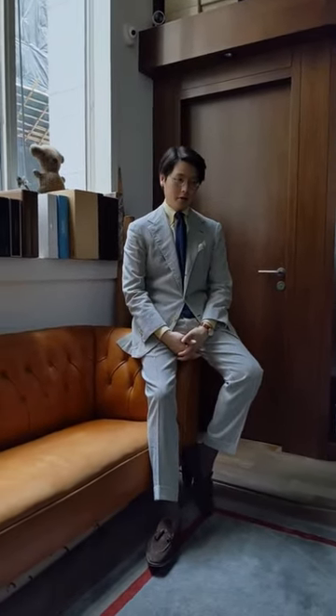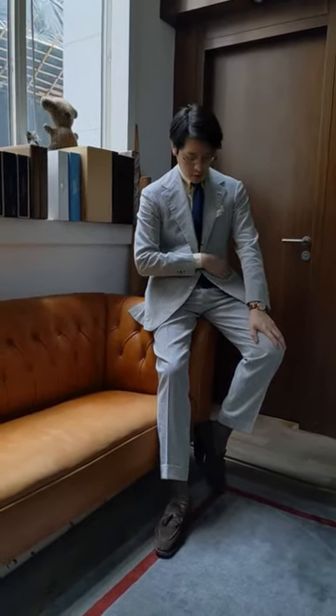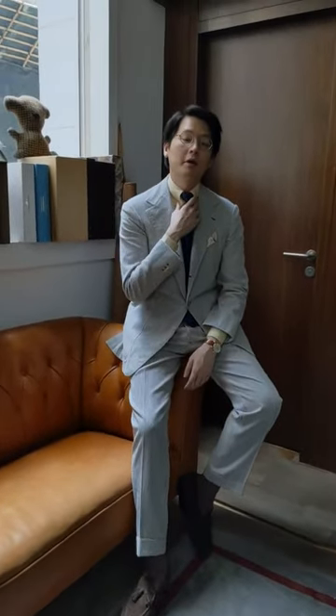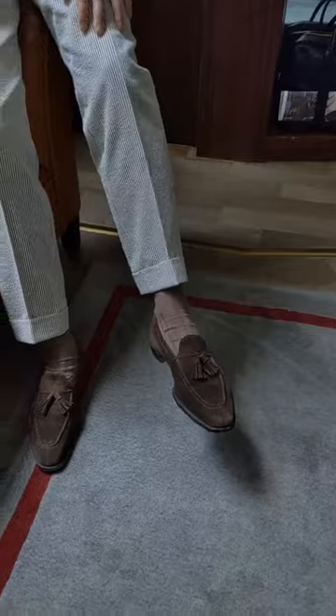Hi everybody. I'm going to do a 'what am I wearing and why.' Today I'm wearing a Chichyo bespoke suit in cotton seersucker — it's the cream and grey type seersucker — a yellow button-down shirt, blue knit tie, ecru pocket square, and a pair of Koji Suzuki tassel loafers.